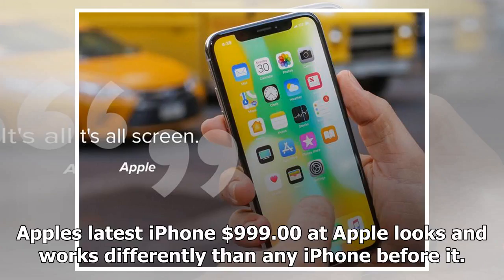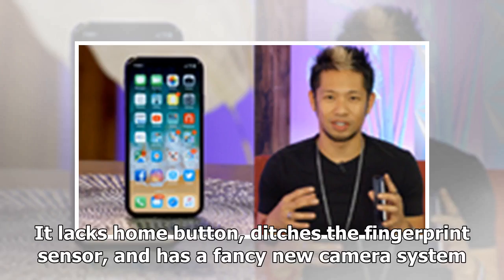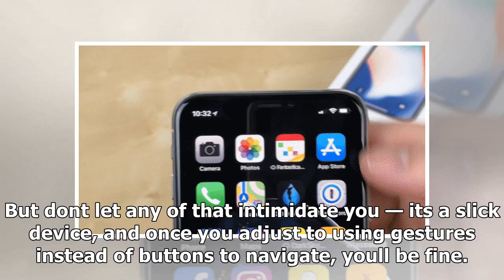Apple's latest iPhone, at $999, looks and works differently than any iPhone before it. It lacks a home button, ditches the fingerprint sensor, and has a fancy new camera system. But don't let any of that intimidate you — it's a slick device, and once you get used to using gestures instead of buttons to navigate, you'll be fine.